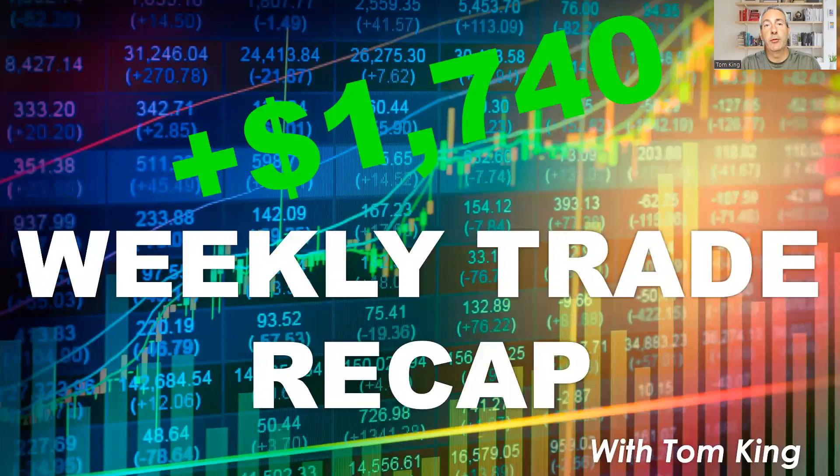Let's jump into our weekly trade recap for the week ending June 2nd, 2023 — a good week overall, another positive green week, up $1,740 for the week. Before I jump into trades, let's take a quick look at the markets. I'll share my screen.